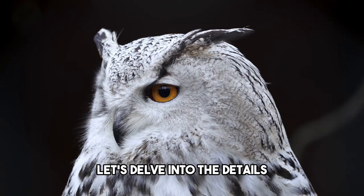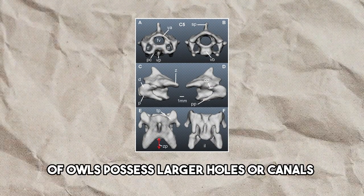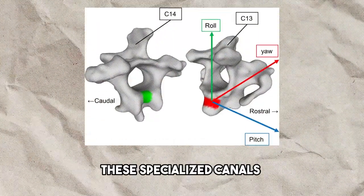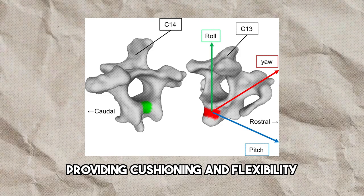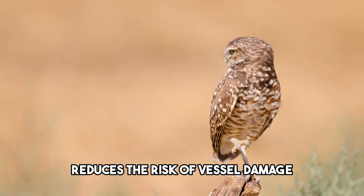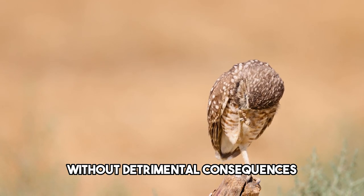One striking finding was that the neck bones, or vertebrae, of owls possess larger holes or canals compared to those found in other birds or humans. These specialized canals are believed to function as air sacs, providing cushioning and flexibility during the twisting motion of the head. This ingenious adaptation reduces the risk of vessel damage, enabling owls to rotate their heads without detrimental consequences.